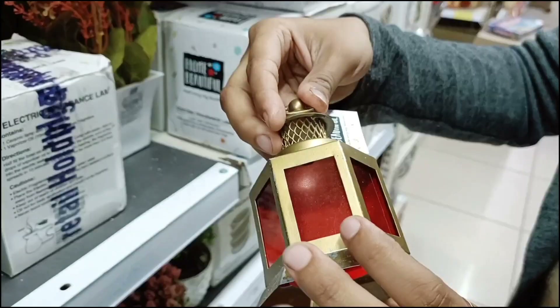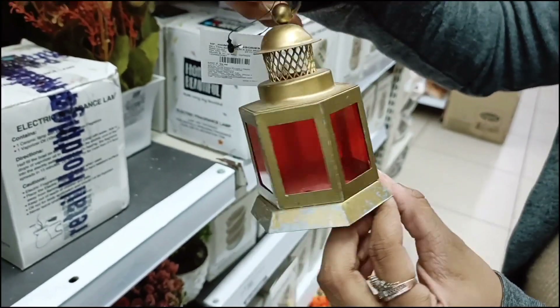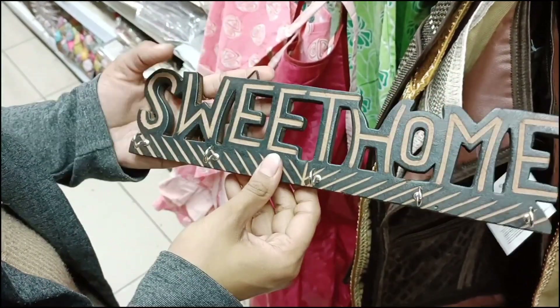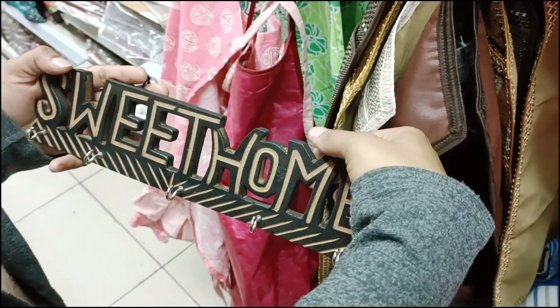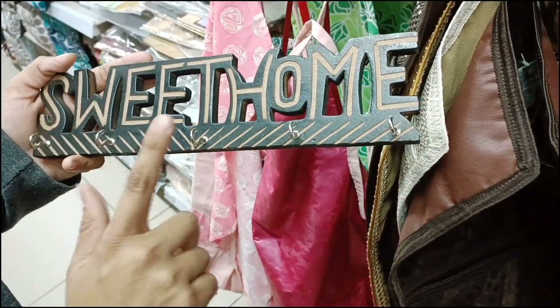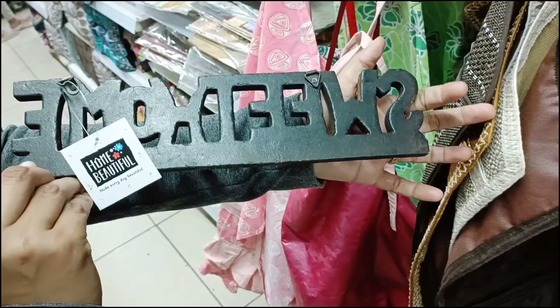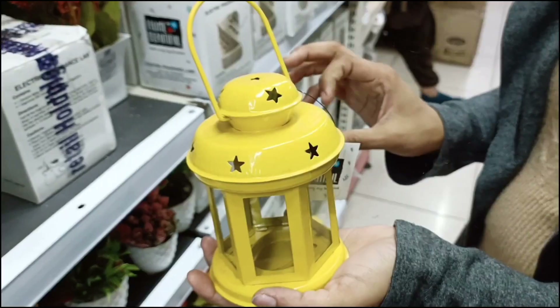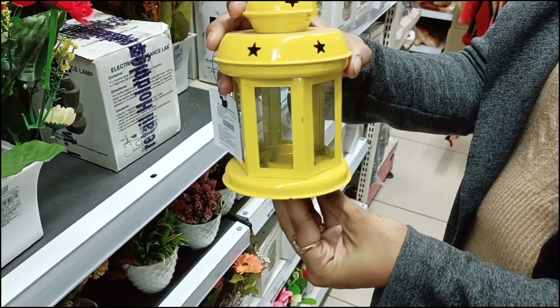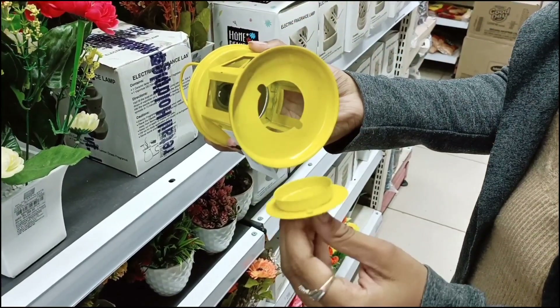After that we have a wall hanging where you can hang your keys — like a sweet home design — and you will get 5 hooks for your keys. It is very good. After that we have a big lamp priced at 99 rupees which opens from below.